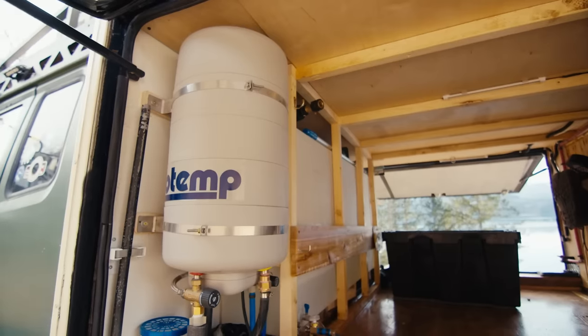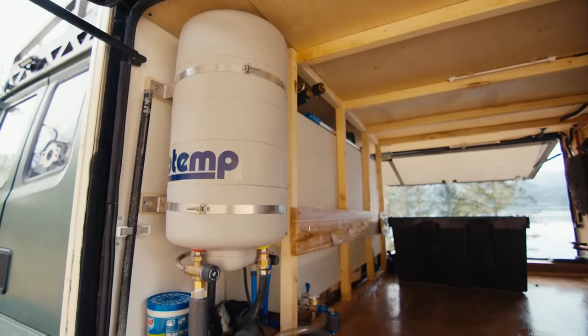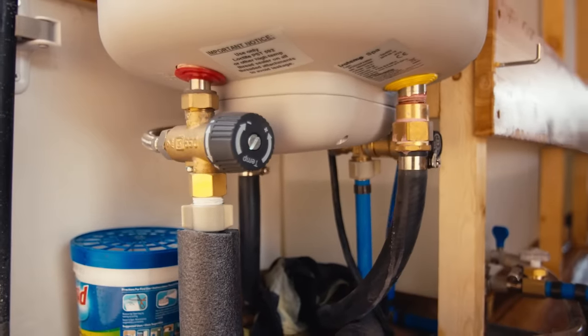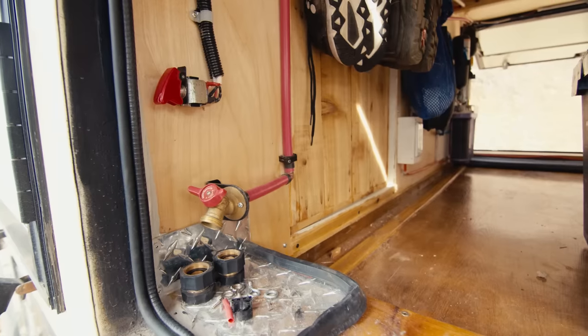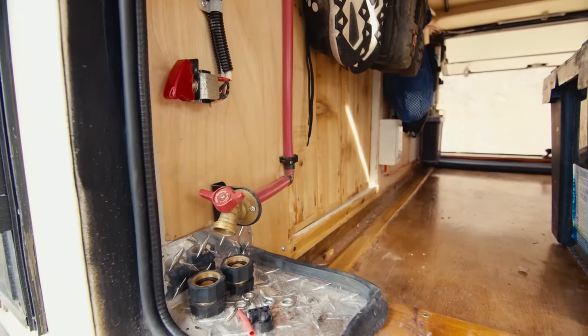My hot water heater is an Isotemp six-gallon heat-exchanging water heater. I can heat my water with my inverter, but otherwise it just heats while I drive. I have this little outlet here so I can just screw on a hose, have a shower outside, or my wife can wash her bike.